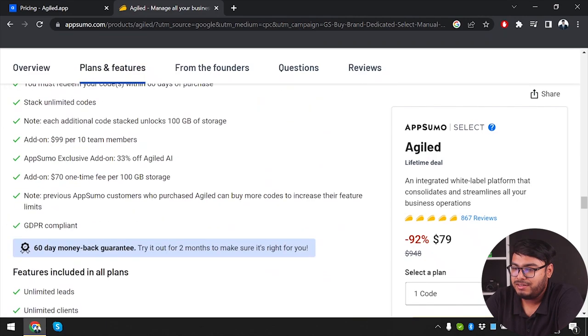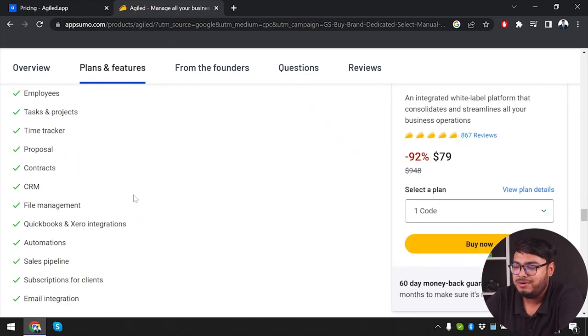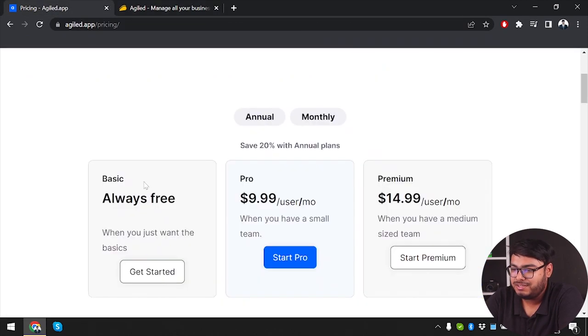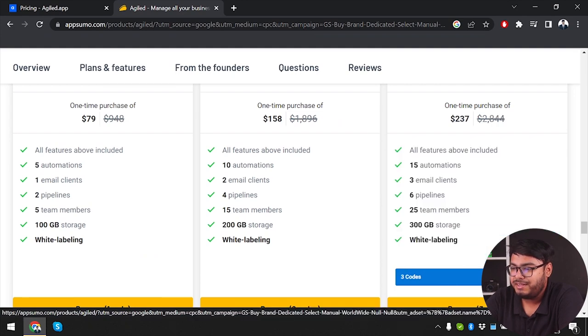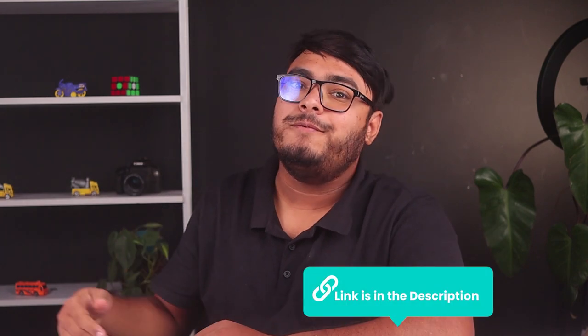They also offer a 60-day money-back guarantee. If you purchase and it doesn't help you within two months, you can get a full refund. The plans include single codes with 5 automations and 1 email plan, and you can stack up to 10 codes together. For example, 3 codes gives you 15 automations, 3 email clients, and 6 pipelines. The lifetime deal link will be in the description.